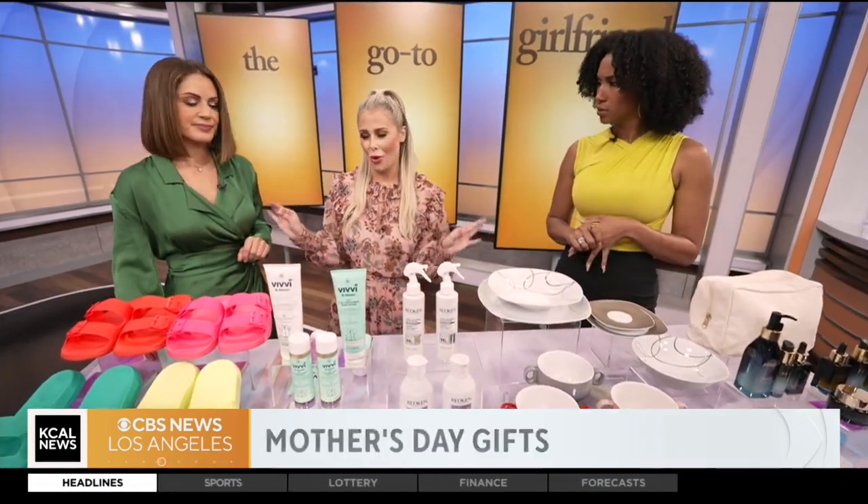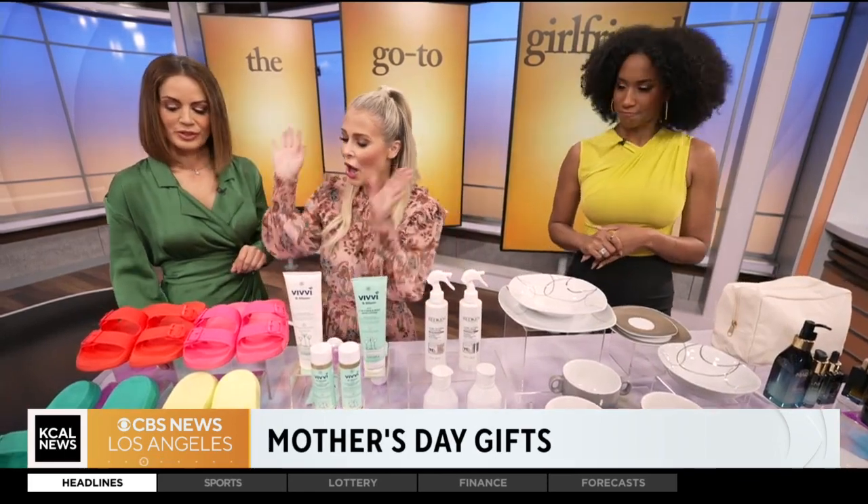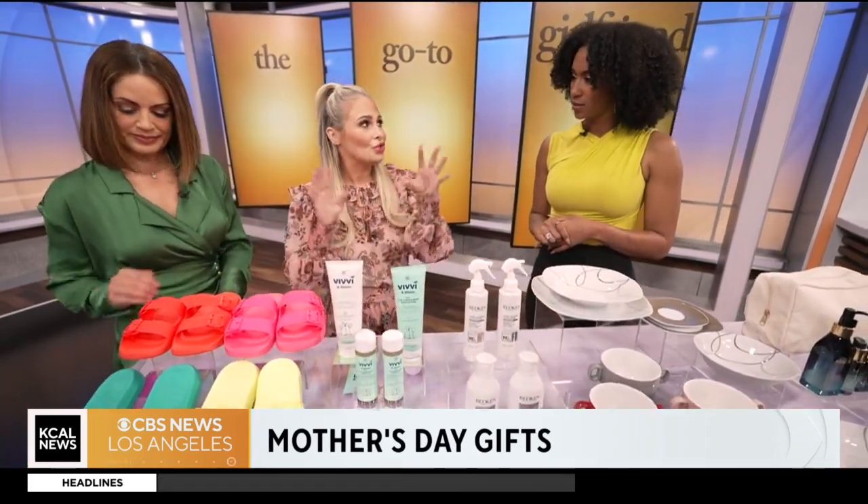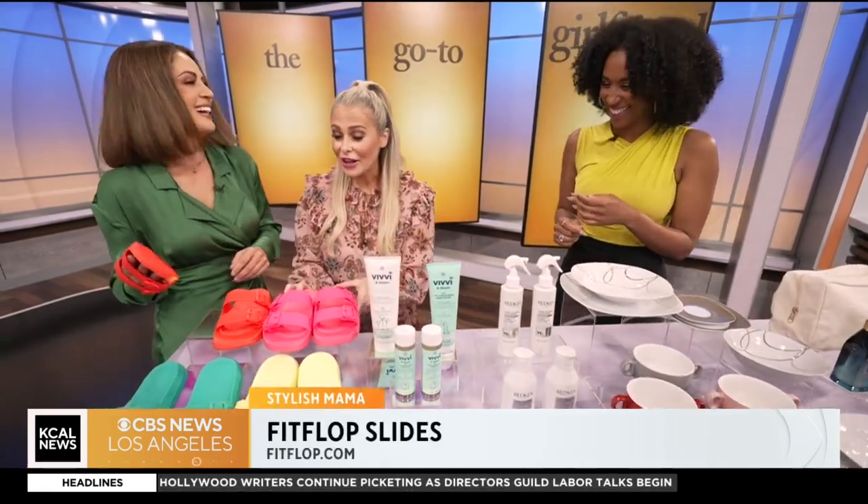It's stuff that mom really needs and wants — not just flowers and candy, or something she throws away later. Those cute little drawings are fun, but these gifts are cuter.